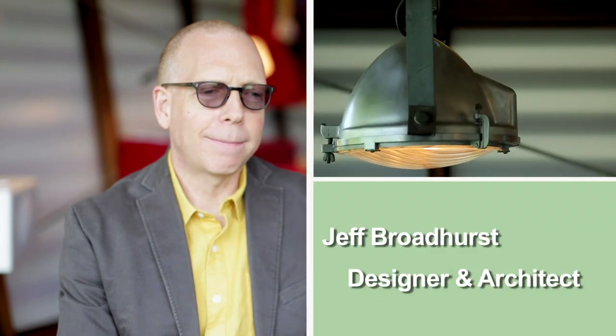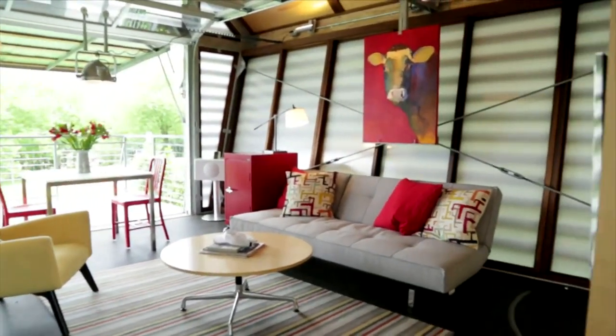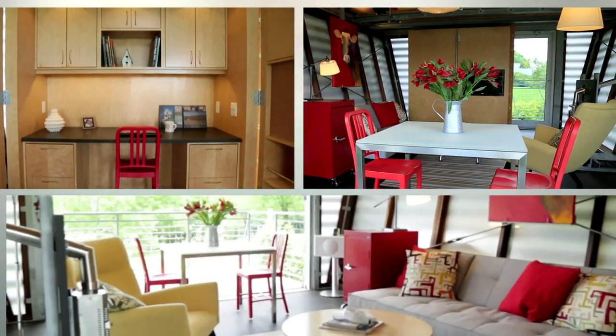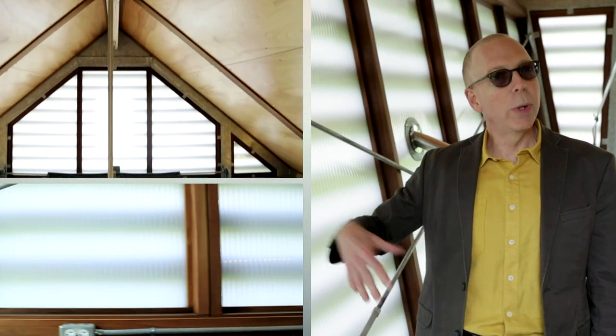Jeff Brodhurst has created a fully furnished tiny home he lovingly calls the Crib. The Crib is an enviro-responsible shelter in North Bethesda, Maryland. It was originally designed based on the image of a corn crib. The walls are made out of polycarbonate panels, which allow light to come through in the daytime.